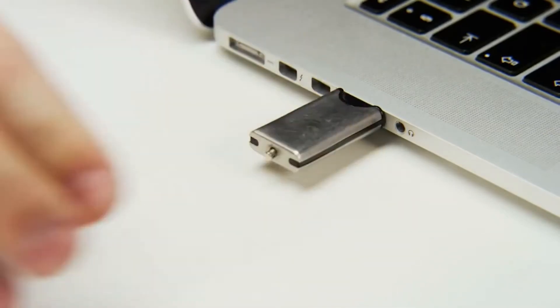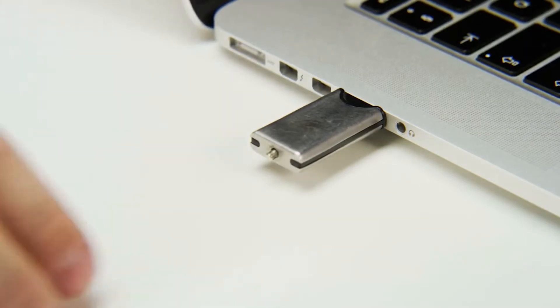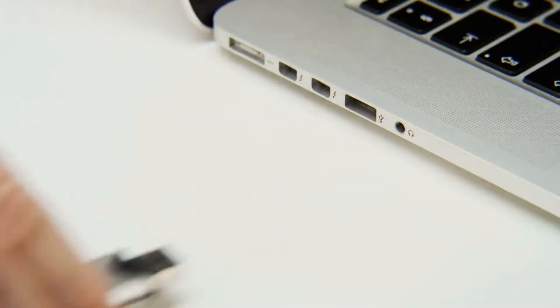These are really practical devices for keeping a backup copy of important files or sharing files with colleagues and clients, particularly when it's not practical to send files electronically — maybe because they are too large to send by email, or because of client preference.